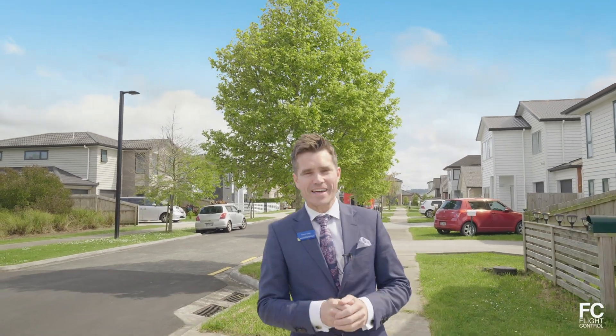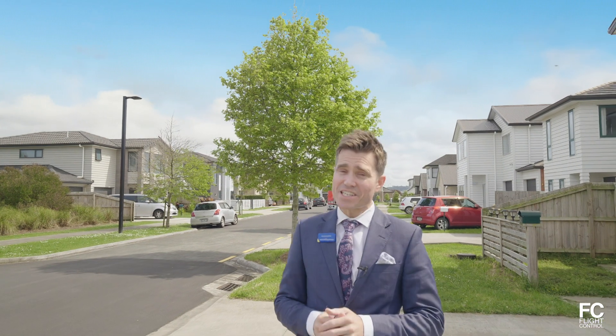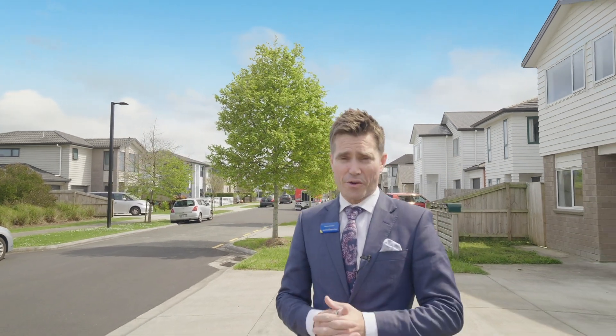What's one of the most important commodities to people these days? Time. That's why the location of their home can make all the difference, especially living here in Auckland.